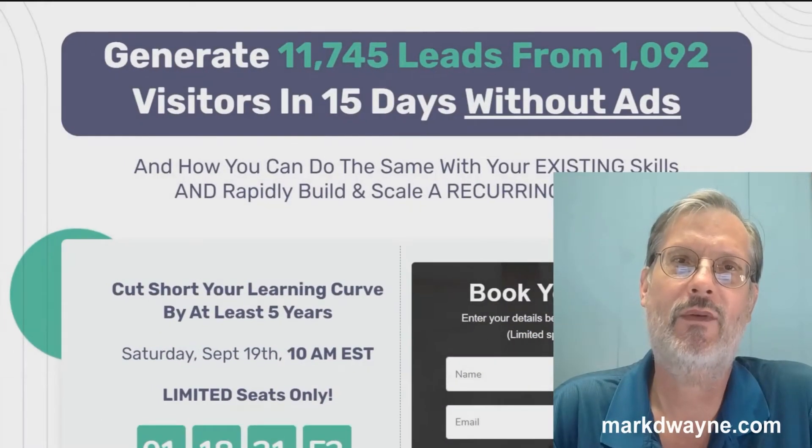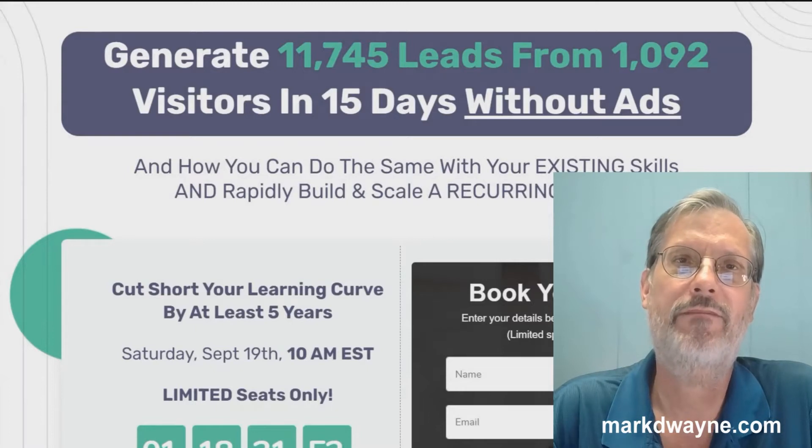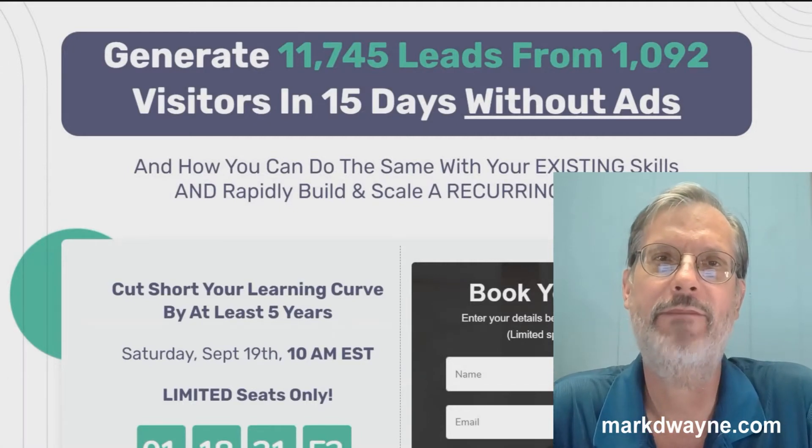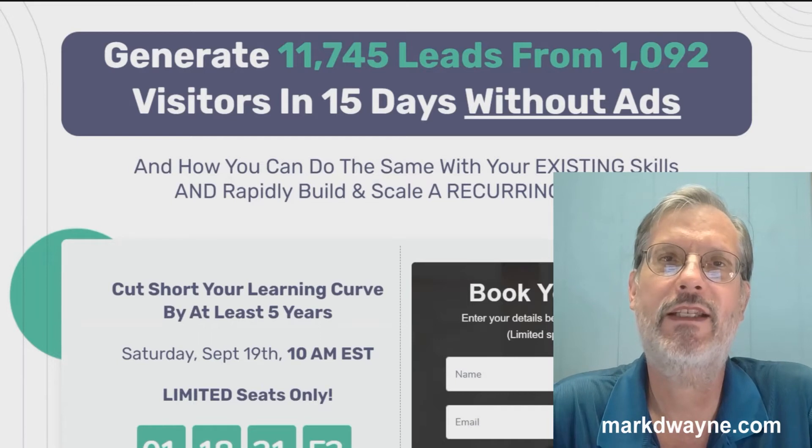Hey there, how's it going today? Mark Duane here from markduane.com. Hope you're all staying safe. And first, I'd like to take a minute to thank you for taking the time to watch my video today. What we're going to be doing today is taking an in-depth look at a new program that just launched. It's called Viral Lead Funnels.